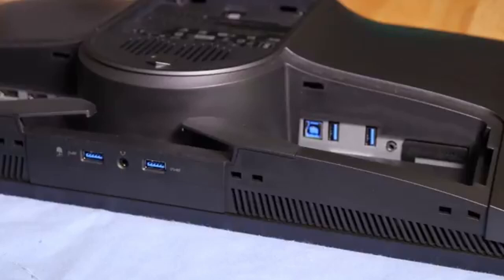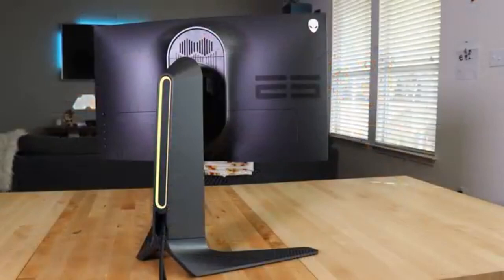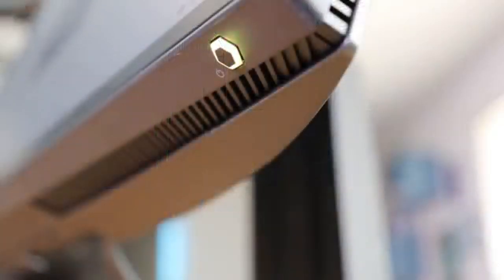Resulting in an ultra-smooth and responsive gameplay experience that is a game-changer for both competitive and casual players. The AW2521H ensures that each pixel is displayed precisely by combining its unrivaled refresh rate with a crystal-clear Full HD display.